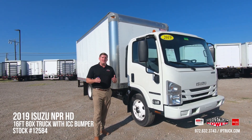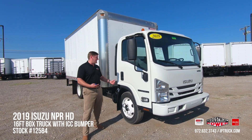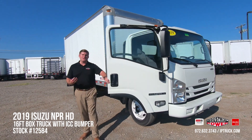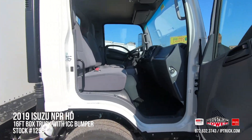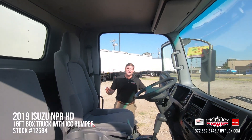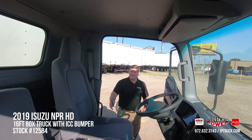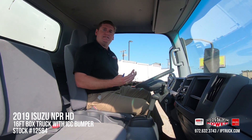Isuzu has done a really good job of taking the small cab-over and making it really spacious inside for the driver, keeping him nice and comfortable as well as any passengers. Going around to the side, there's a really nice 90-degree door opening and grab handles that make getting in and out of this cab extremely easy.